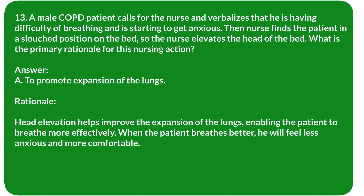Rationale: Head elevation helps improve the expansion of the lungs, enabling the patient to breathe more effectively. When the patient breathes better, he will feel less anxious and more comfortable.